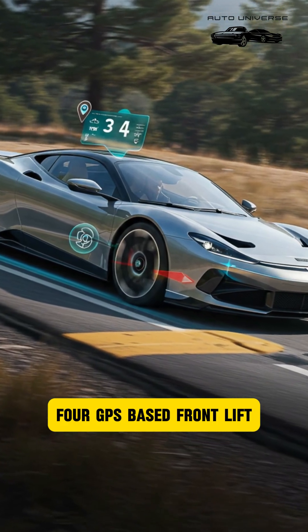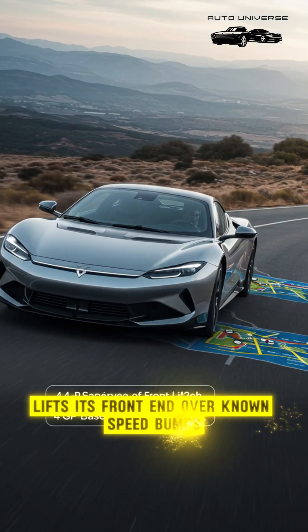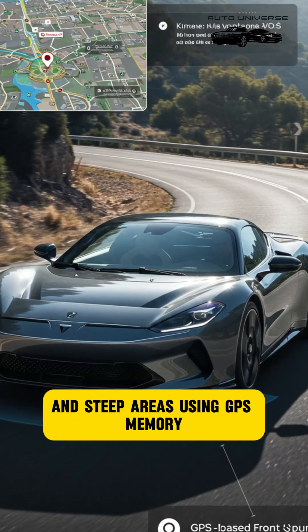Feature 4: GPS-Based Front Lift. The Battista automatically lifts its front end over known speed bumps and steep areas using GPS memory.